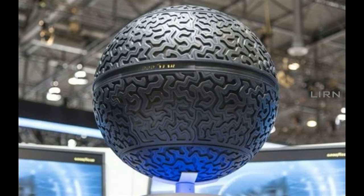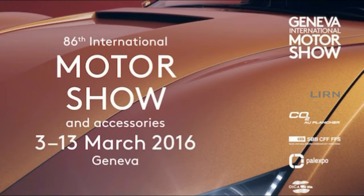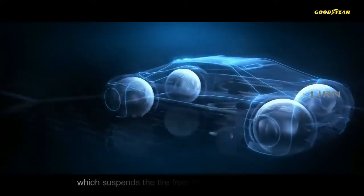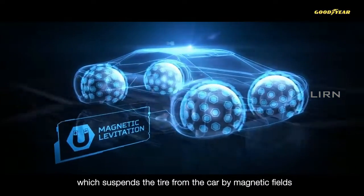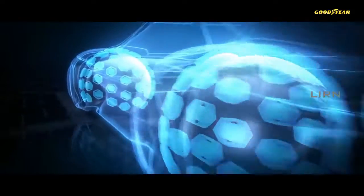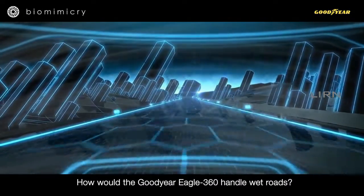Goodyear showcased this tire at the Geneva Motor Show 2016, along with a prepared commercial. The commercial explains that the tires are fitted to the vehicle by magnetic levitation. Presently, magnetic levitation is used in maglev trains with special magnetic rails.